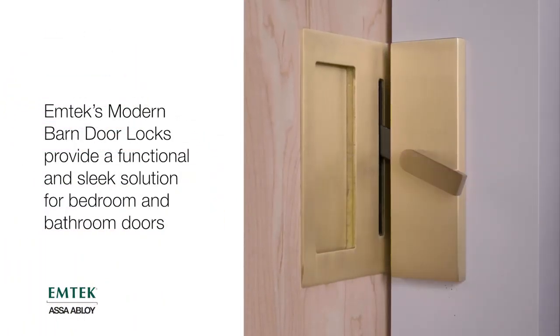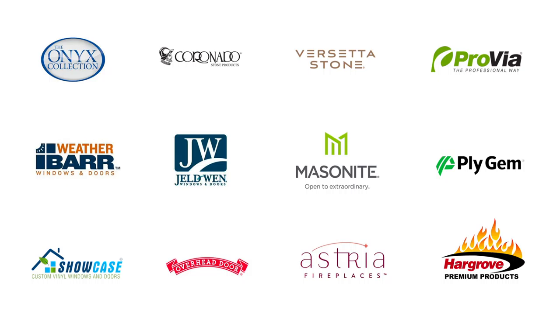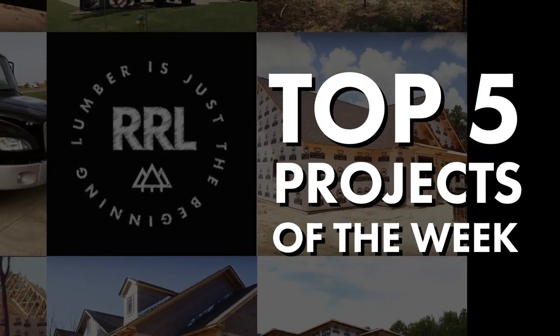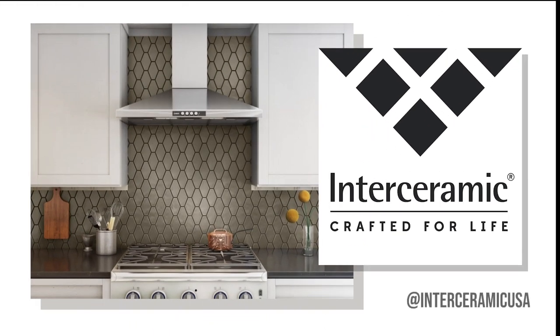I want to end today's show with my top five project photos posted by brands and products available at Red River Lumber. Here's the top five. Thank you.